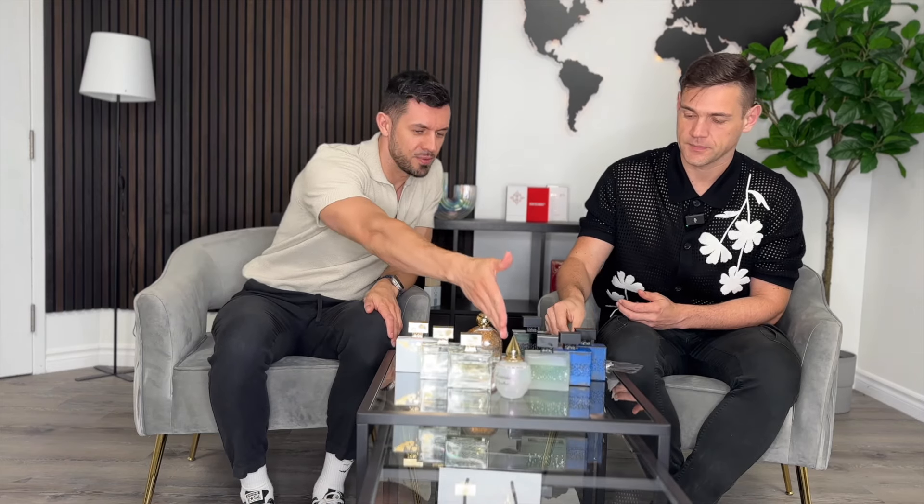Hello and welcome to our channel! Do you want to know about a new fragrance brand we recently got? Let's get to know this brand better together — this will be almost our first impression. We smelled some of them, not all. We've had this brand for less than a week. Don't forget to subscribe to our channel! This brand is Mikalev, from France.